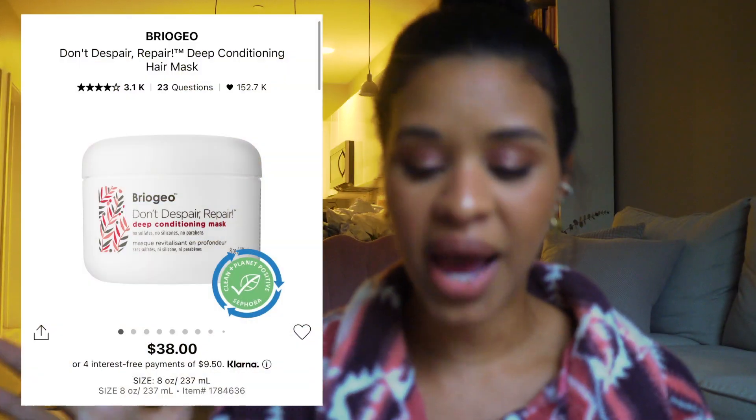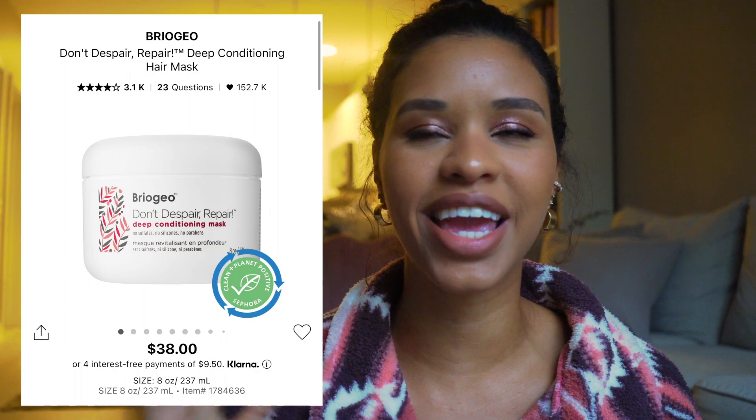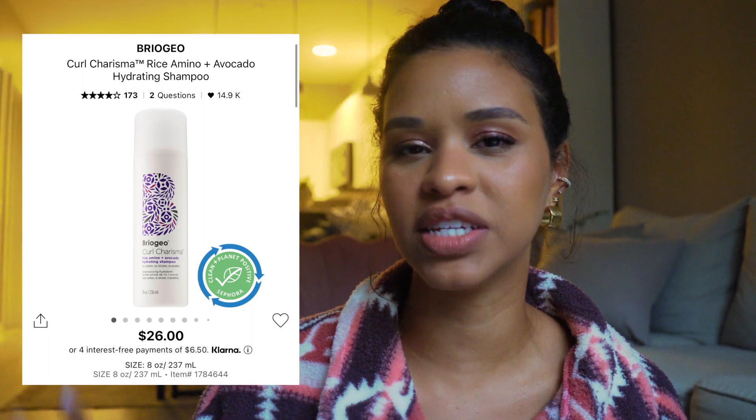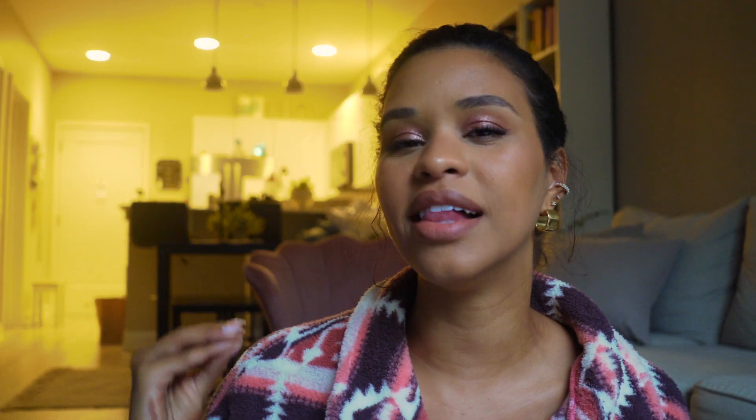I also want to mention two Briogeo products. The Don't Despair Repair Mask — I cannot recommend it enough, it's so good. And the Briogeo hydrating shampoo, which I've been using a ton. My hair was starting to feel dry and dull and I needed to change up my shampoo. This one advertises that it hydrates, which is exactly what my hair needed, and I've seen such a big difference. I'm excited to explore more from Briogeo.